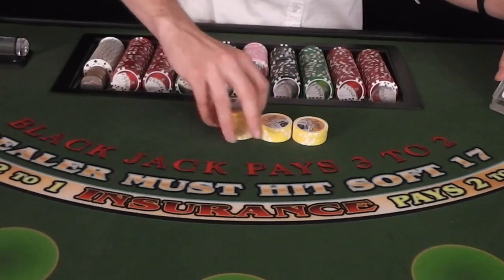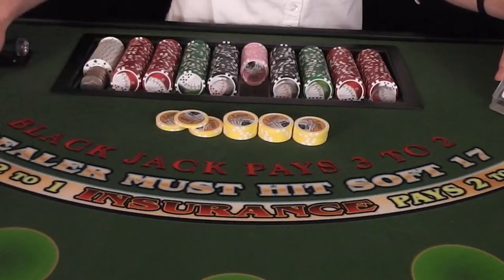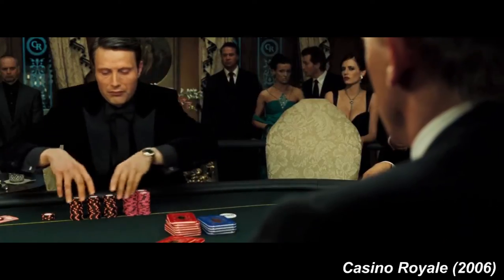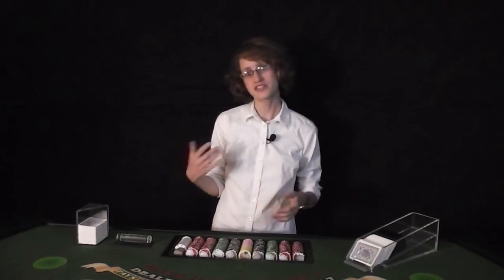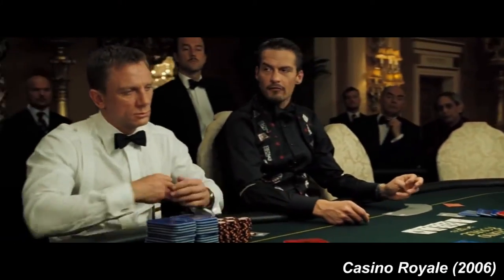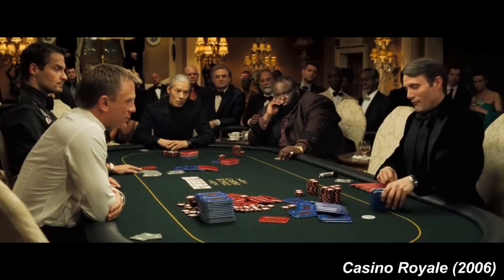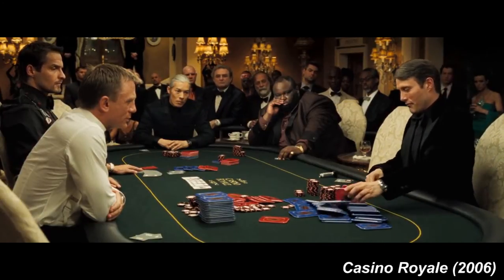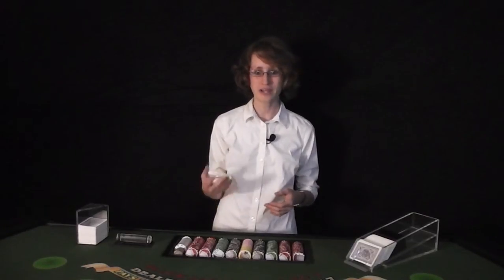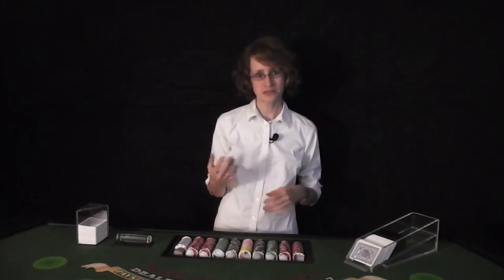Depending on what casino you work at, they might want you to bridge the last stack instead. Always know your house rules. Second, the gaming plaques that Tubewings was referring to are often seen in movies such as the James Bond movies. These large, rectangular shaped checks usually represent a higher denomination check and are played with by high rollers or whales. No, I have never handled plaques. I have dealt in high limit a couple of times, and the highest denomination that I have dealt with were $25,000 checks.